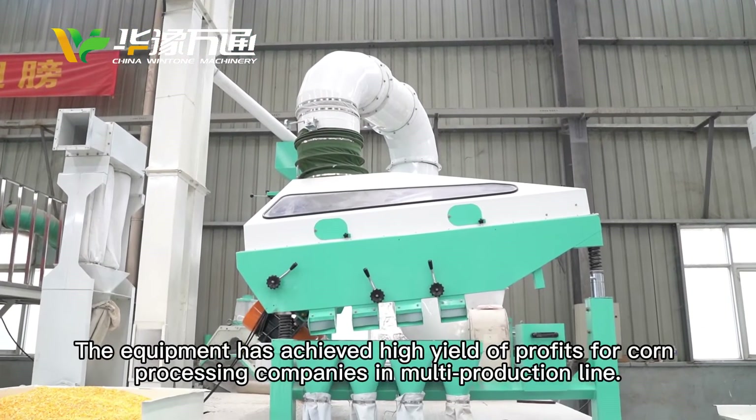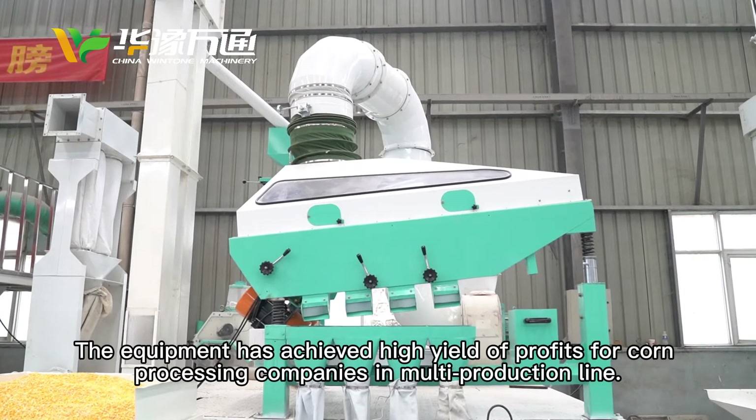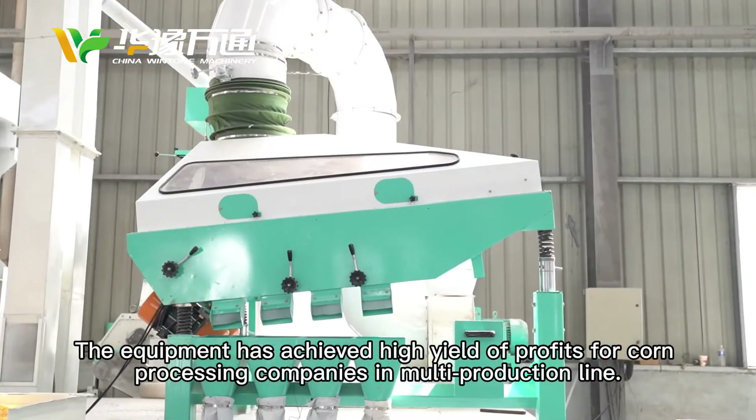The equipment has achieved high yield and profits for corn processing companies across multi-production lines.